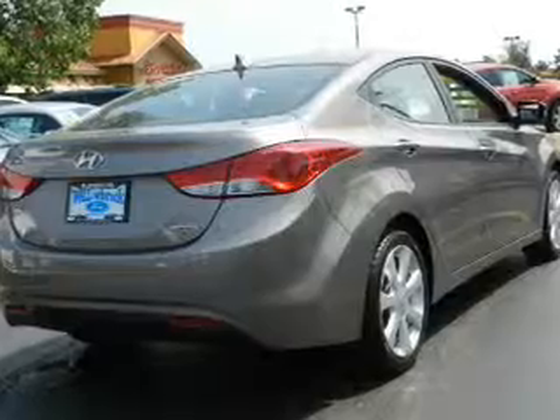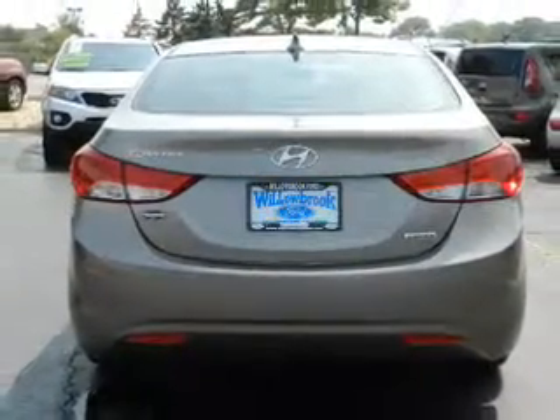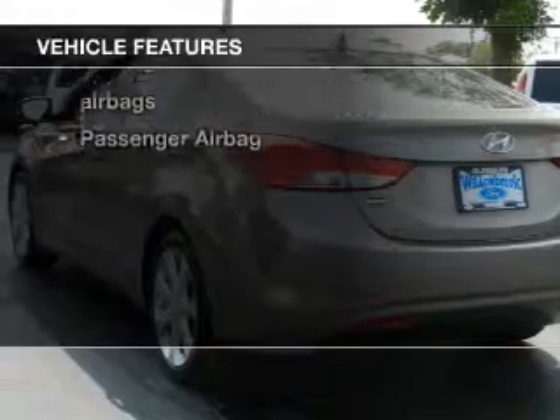Stand out from the crowd with premium wheels. You will appreciate the safety feature of anti-lock brakes. Let the outside in with a power sunroof. And with these notable features, you won't want to miss out on the opportunity to own this amazing ride.